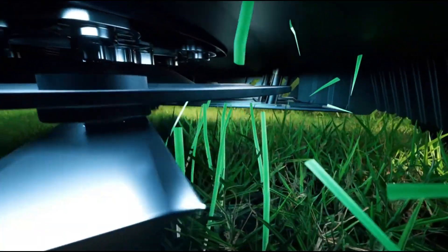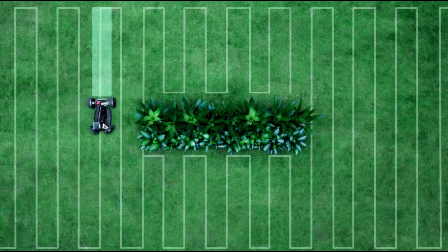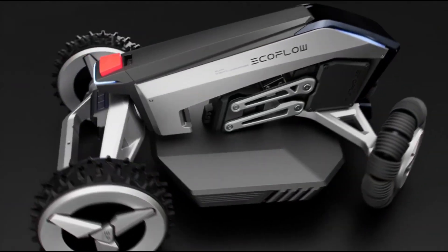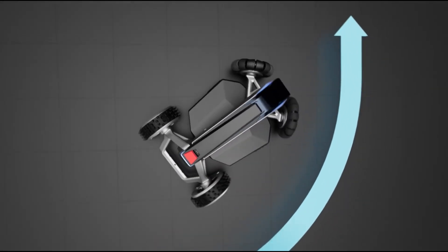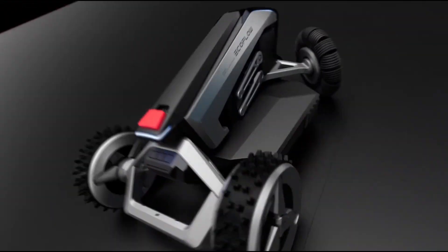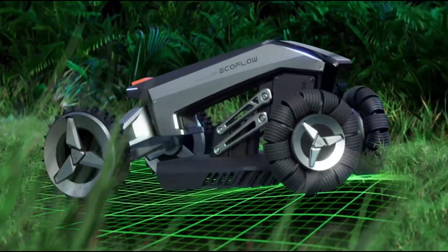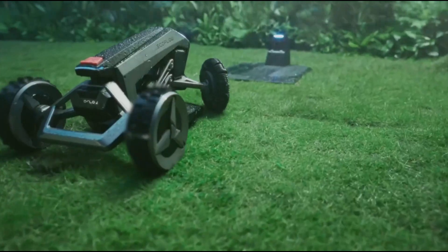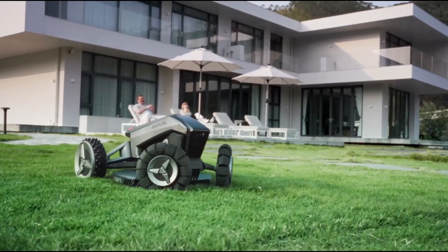The Blade has a cutting width of over 10 inches and an adjustable cutting height of 0.8 to 3 inches, making it perfect for different terrains and grass types. It can manage slopes up to 50% and handle obstacles up to 1.6 inches. Other handy features include anti-theft protection with 4G and GPS tracking, a rain sensor to adjust to weather conditions, and IPX5 water resistance for easy cleaning.